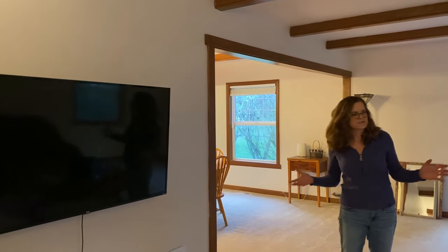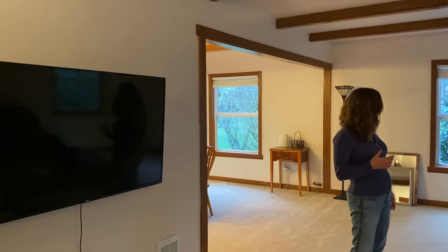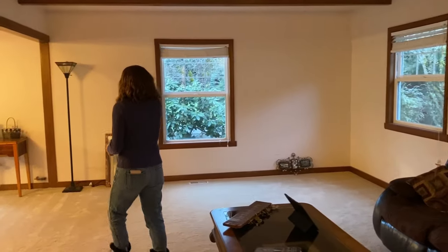Welcome to our living room space where we're just starting to get things put together. We've got everything unboxed, but as you can see there are pictures that need to be put up on the wall and different projects we need to get taken care of, but we're getting there. And that goes into our dining space.